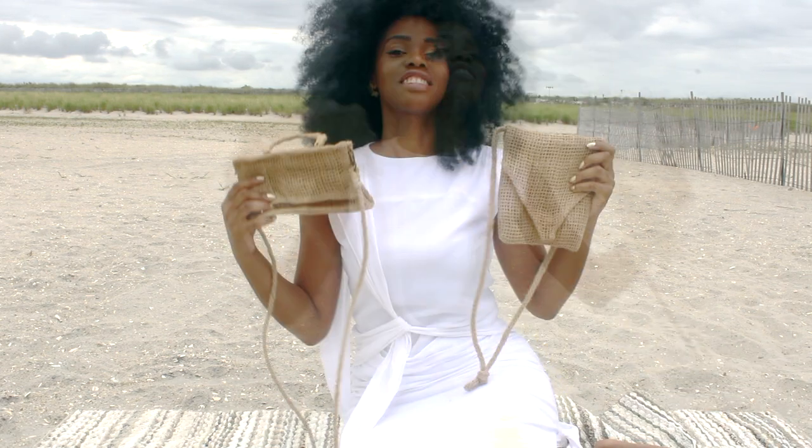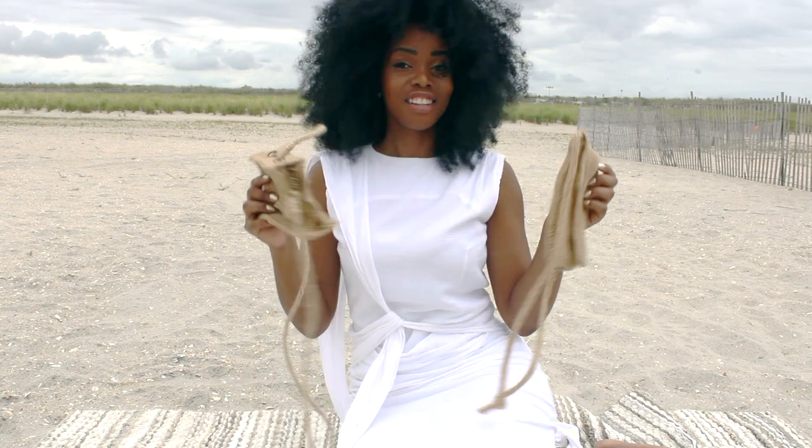There you have it — this is our new product line of handbags, the Desert Collection.